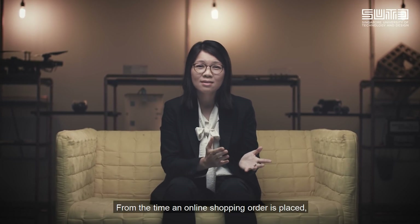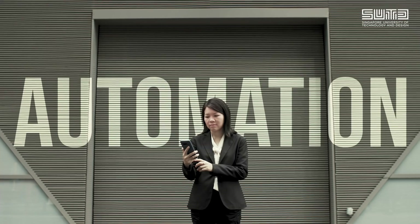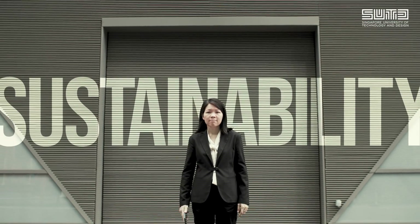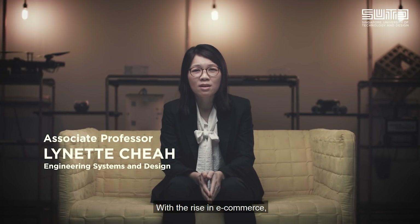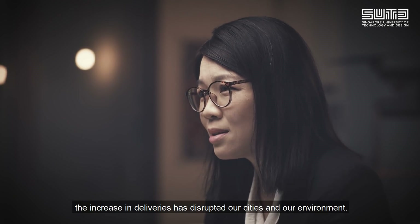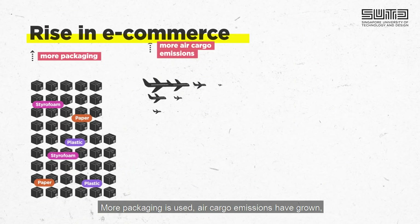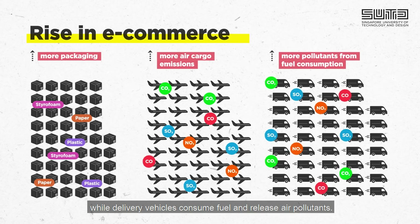From the time an online shopping order is placed to when it's delivered, do you know its impact on the environment? With the rise in e-commerce, the increase in deliveries has disrupted our cities and our environment. More packaging is used, air cargo emissions have grown, while delivery vehicles consume fuel and release air pollutants.